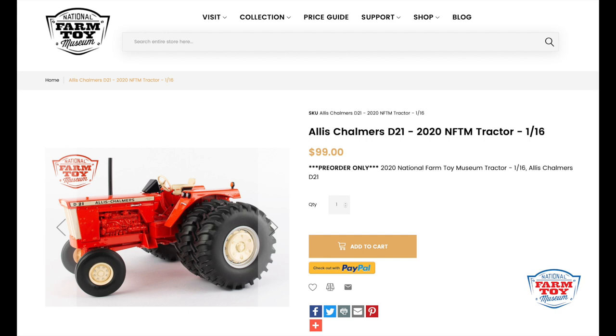You can order it for $99 directly from the National Farm Toy Museum's website shop. You'll find it listed at nationalfarmtoymuseum.com. Thank you for your interest and support in the National Farm Toy Museum.